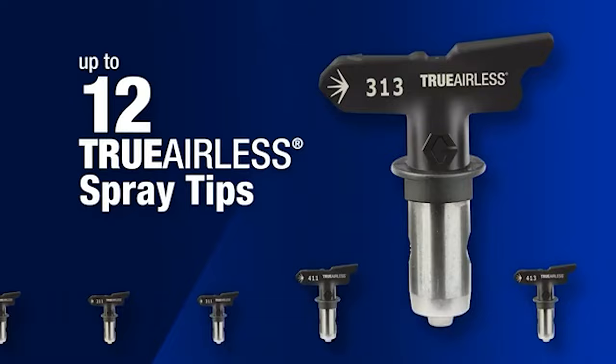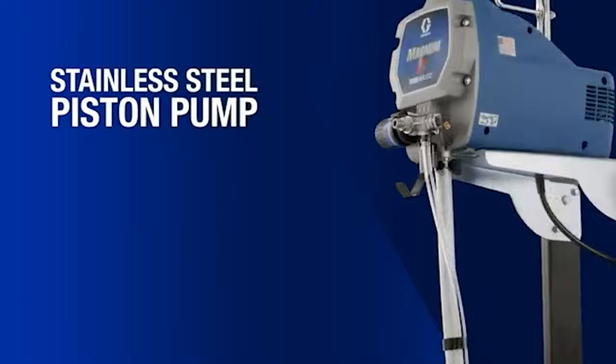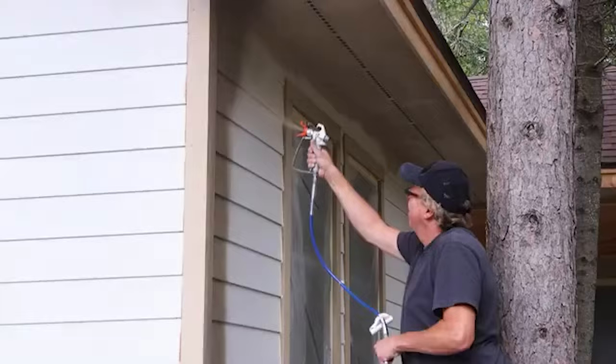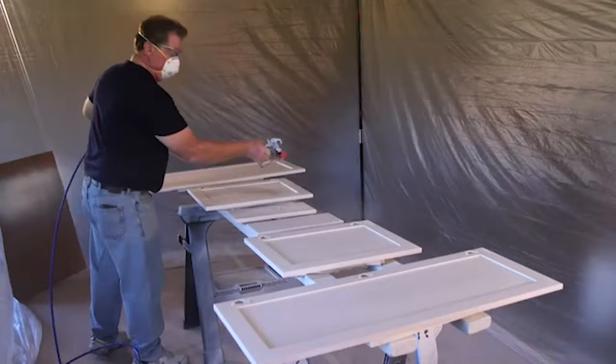The convenient built-in cart makes maneuvering a breeze, ideal for tackling interior projects and transforming exteriors. With adjustable pressure control for optimum paint flow and a power flush adapter for swift cleanups, the X7 isn't just a tool — it's your painting ally, simplifying tasks, saving time, and making every stroke a masterpiece.